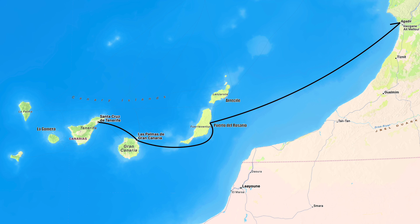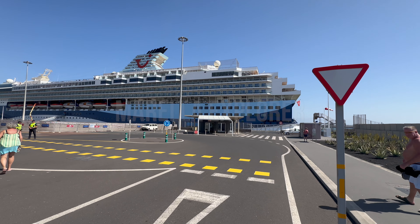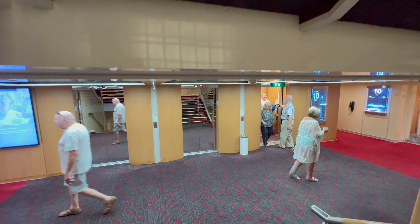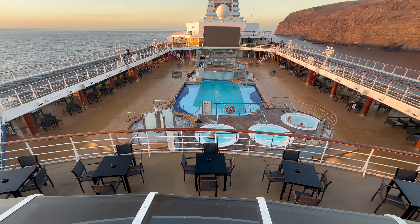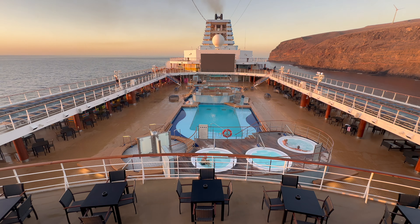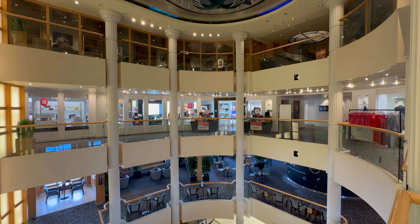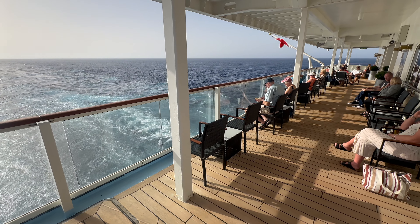Our itinerary included stops at Tenerife, Gran Canaria, Fuerteventura, Agadir in Morocco, Lanzarote and La Gomera, before concluding our journey back to Santa Cruz after seven days at sea. The Explorer, originally built in 1996, underwent a complete refit in 2018. With 13 decks, 962 cabins and a capacity to accommodate nearly 2,000 passengers, it offers ample space and comfort. It is smaller compared to some cruise ships sailing today, but still impressive nonetheless.